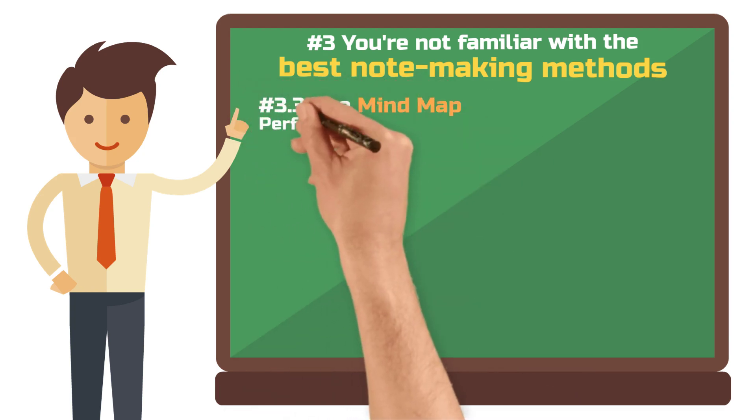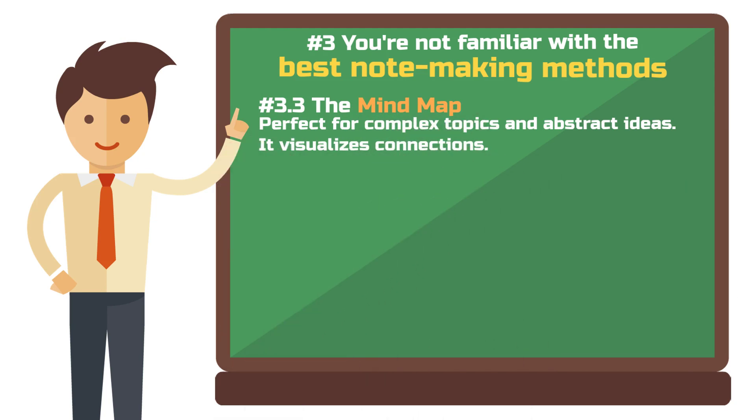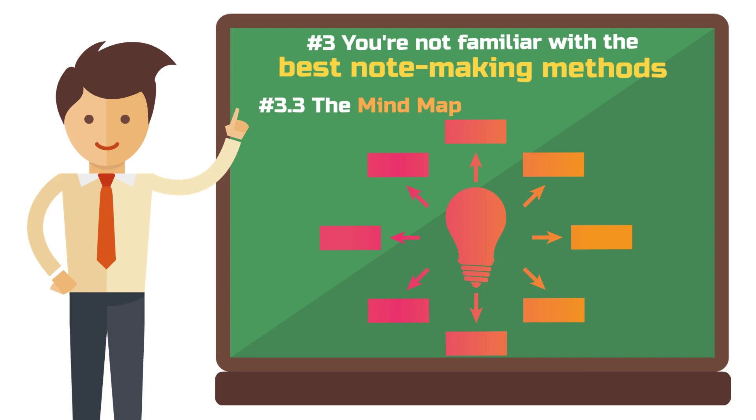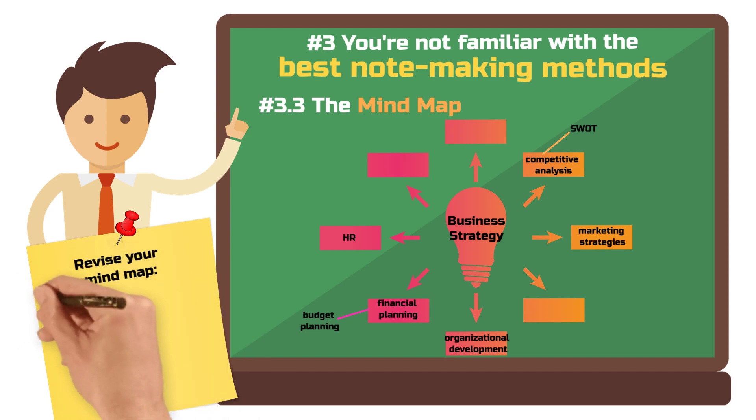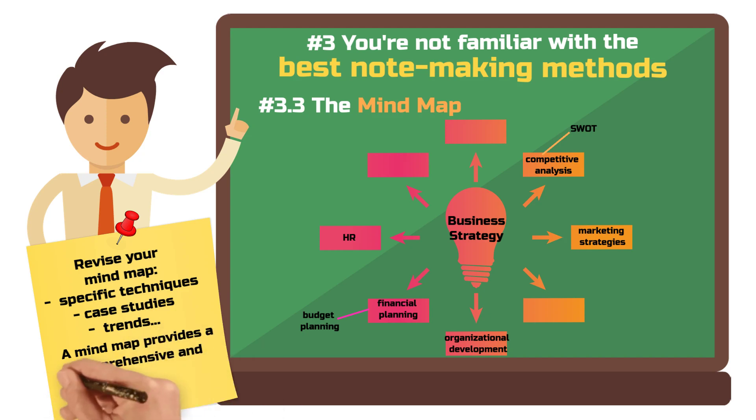The Mind Map is a great method for courses that deal with complex topics or abstract ideas. Use the Mind Map to understand how certain topics are interconnected. For example, take a lecture on business strategy: start with the main concept in the middle of your Mind Map. From there, you could add different aspects like competitive analysis, marketing strategies, financial planning, HR management, or organizational development as branches. Under each main branch, you can then enter more specific elements, such as SWOT analysis under competitive analysis or budget planning under financial planning. When you revise your Mind Map later, add more detailed information such as specific marketing techniques, case studies about successful business strategies, or current trends in personal development. This creates a comprehensive and interconnected picture of how different aspects of business administration work together to form an effective business strategy.